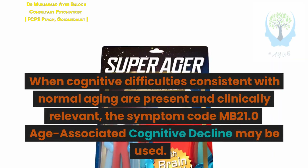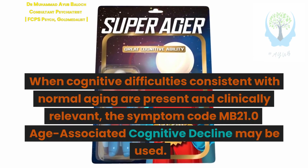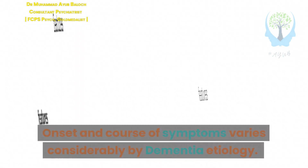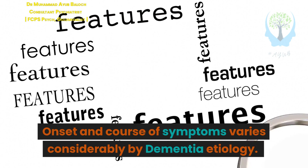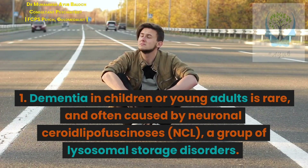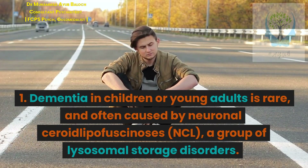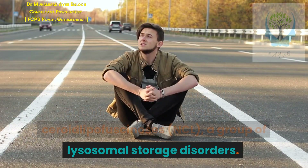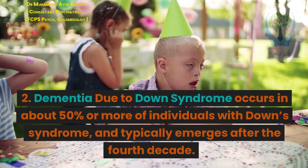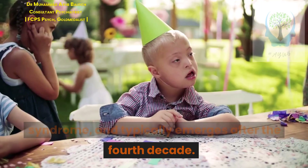When cognitive difficulties consistent with normal aging are present and clinically relevant, the symptom code MB21.0 Age-Associated Cognitive Decline may be used. Onset and course of symptoms varies considerably by dementia etiology. Dementia in children or young adults is rare, and often caused by neuronal ceroid lipofuscinosis (NCL), a group of lysosomal storage disorders. Dementia due to Down syndrome occurs in about 50% or more of individuals with Down syndrome, typically emerging after the fourth decade.